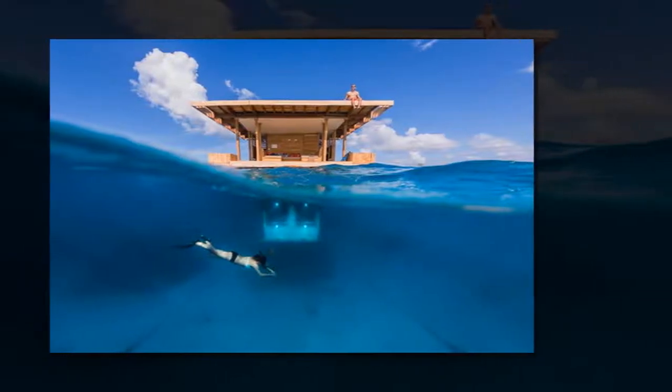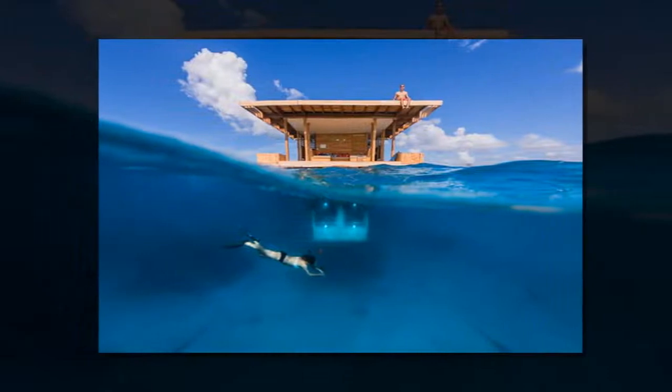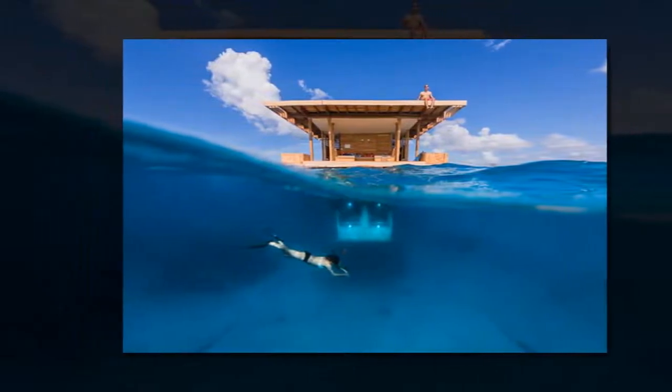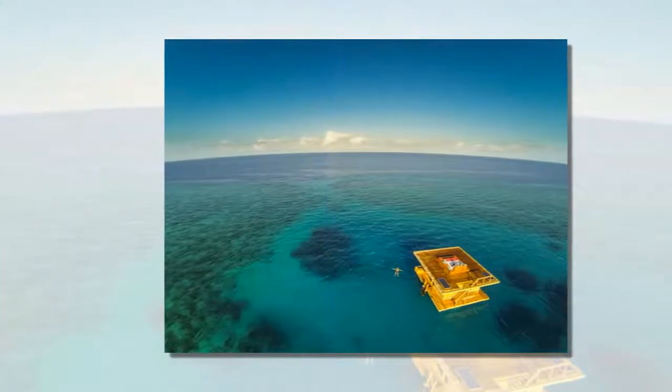Situated off the eastern coast of Africa by Pemba Island, a private floating island at the Manta Resort provides guests with an all-inclusive hotel room submerged four meters below the surface of the ocean.